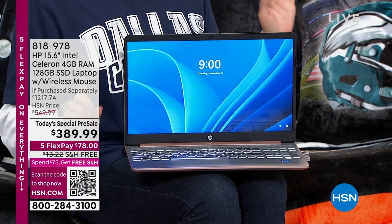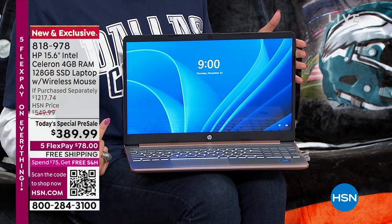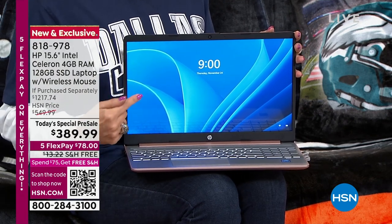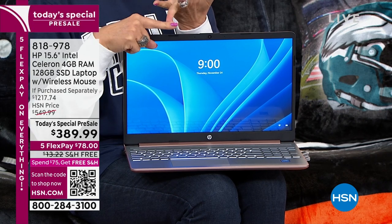Look at this — lowest price of the entire year on a 15-inch HP. This thing is loaded, guys. It is loaded. This is a quad-core processor in here. Microsoft Office is in here. In addition to that, your HP 123 is in here.